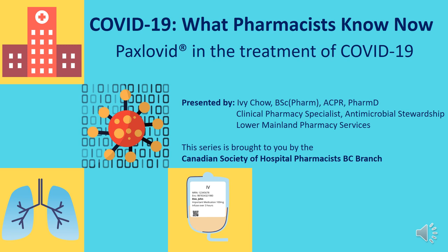Hello and welcome to this installment of the COVID-19 What Pharmacists Know Now series, brought to you by the Canadian Society of Hospital Pharmacists, BC Branch. My name is Ivy Chow,